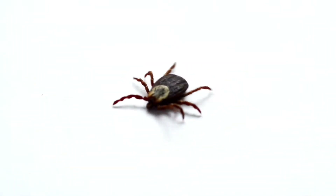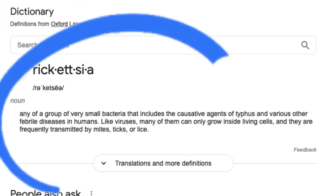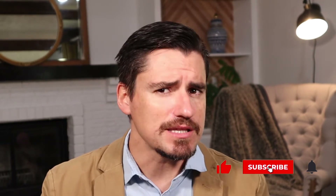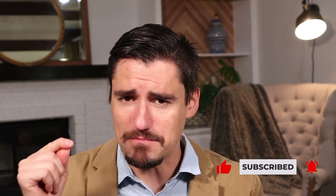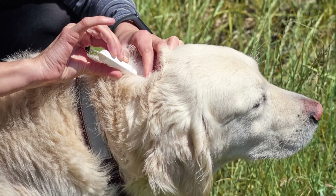Rocky Mountain Spotted Fever is caused by a tick. You need the right tick to spread the disease — it's caused by a rickettsial organism, spread when the tick bites down on the dog. It does take hours; it's not immediate. A lot of people believe it takes at least four to five hours, sometimes longer. So having a preventative on board, a topical or an oral, can help prevent Rocky Mountain Spotted Fever.